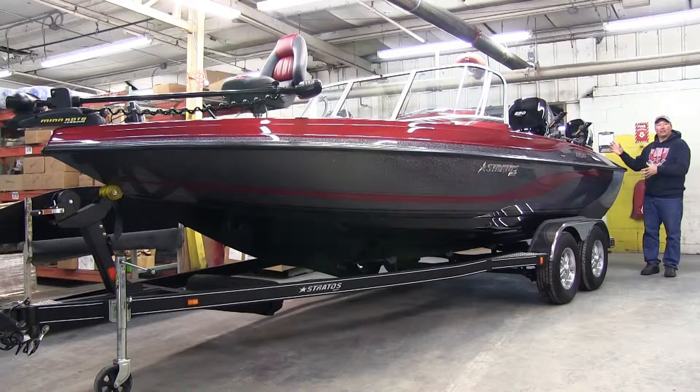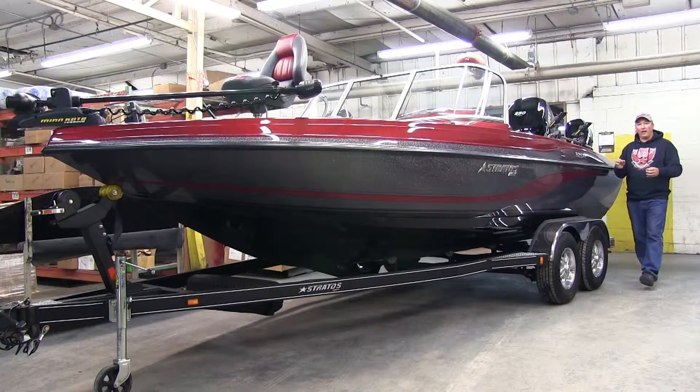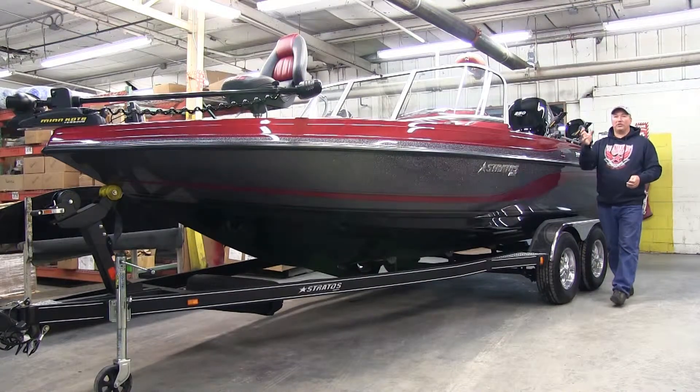It starts back here on the transom, which is open to the outboard motor of your choice. As you move through the boat, every Stratus Boat comes with a depth finder and a trolling motor.